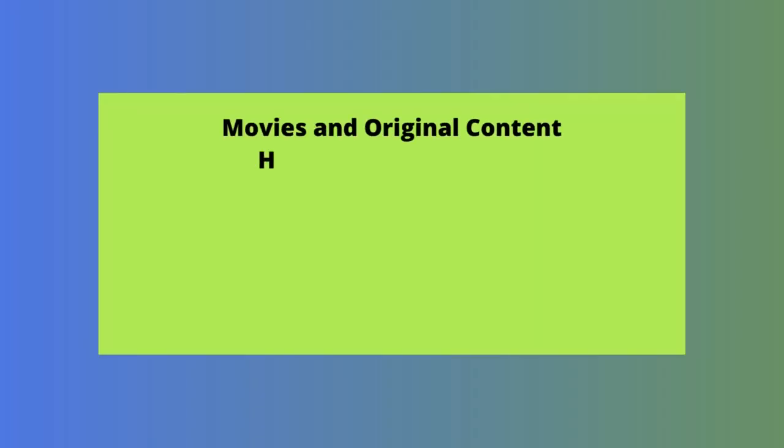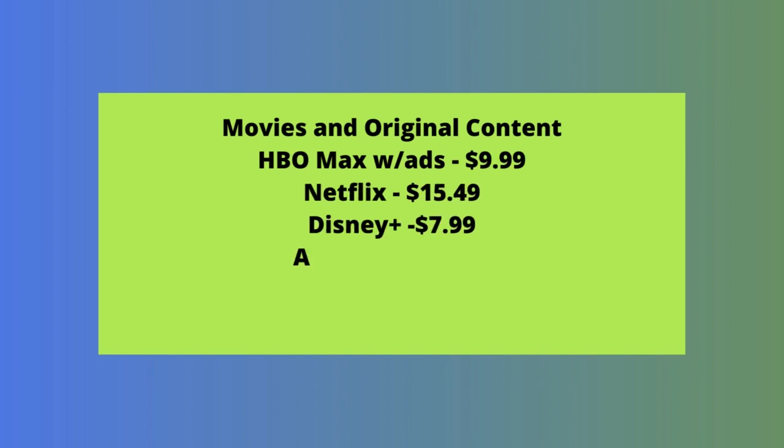Now let's look at a third bundle for streamers that costs less than $40 a month — what we're calling the Movies and Original Content Bundle. This is another example of four services you can get for under $40 a month. If you love movies and original series, ad-supported HBO Max will give you all of Time Warner's massive movie library and stellar original series like Sopranos, Game of Thrones, Euphoria, and much more for just $9.99 a month. Add on a Netflix standard subscription for $15.49, then Disney Plus for $7.99 a month and Apple TV Plus for $4.99 a month, and your total comes out to just $38.46 a month.